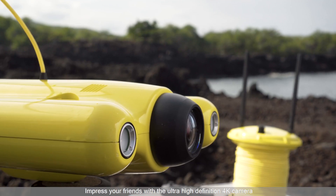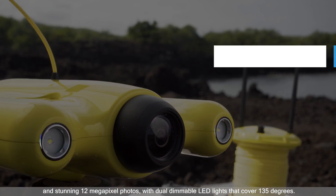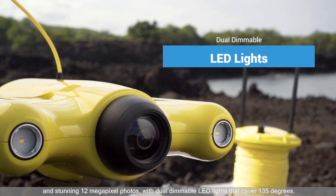Impress your friends with the ultra-high-definition 4K camera and stunning 12-megapixel photos, with dual dimmable LED lights that cover 135 degrees.